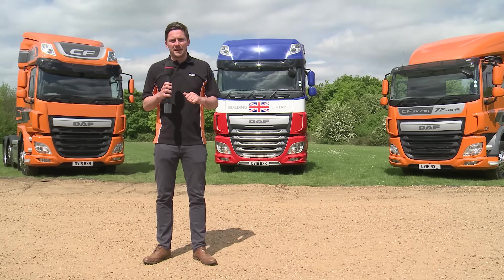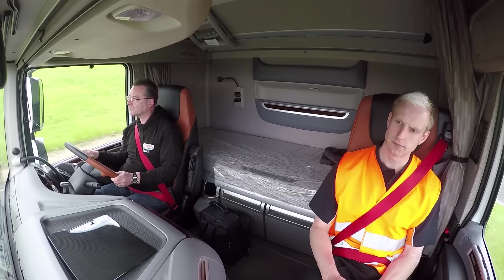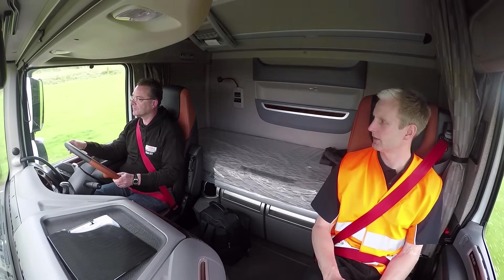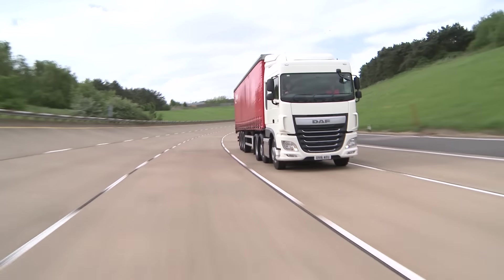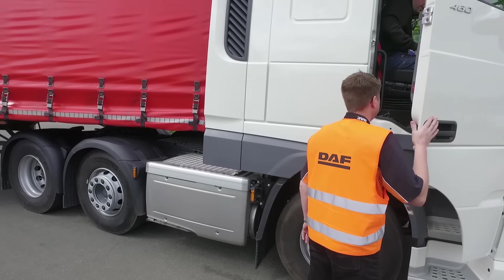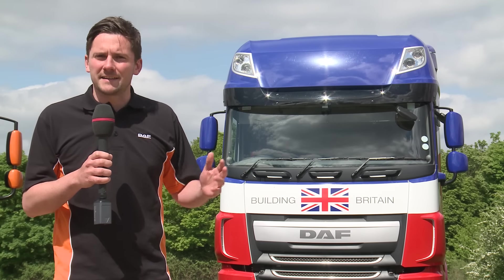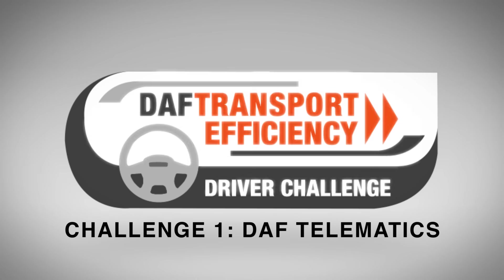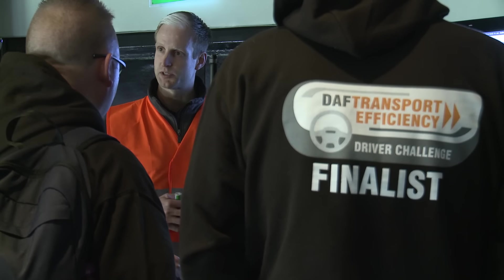Let's get straight into challenges one and two. Both challenges will see drivers get behind the wheel of the DAF XF. There'll be one with an automatic gearbox where drivers are assessed purely on the telematics output, and a second with a manual gearbox where drivers will be accompanied by one of our expert judges who will assess them on a number of set criteria.